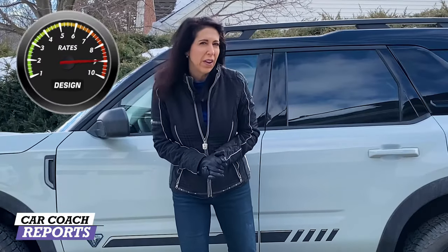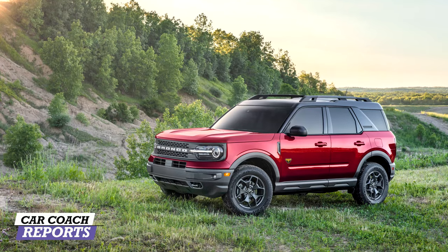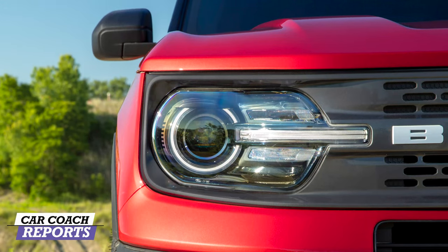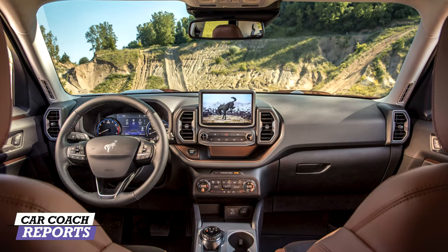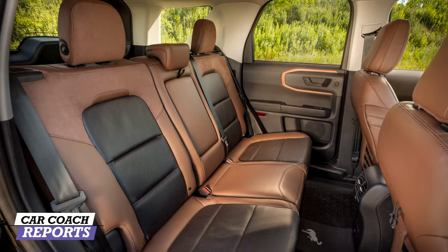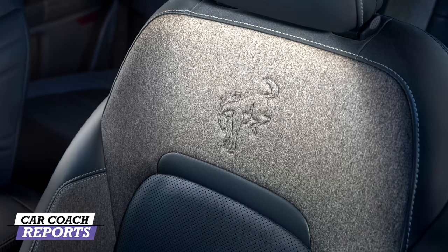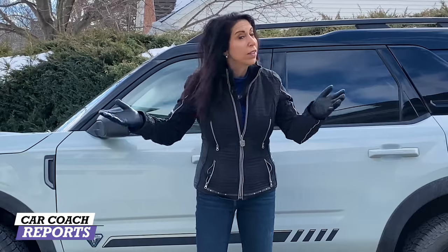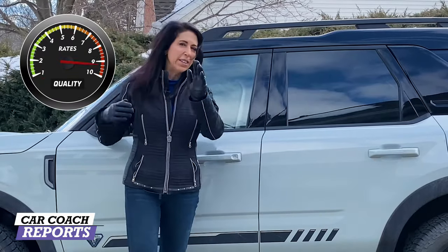Build quality for the Ford Bronco Sport is excellent — it's built here in the US. My only issue is with some of the mixed interior materials: there's a mix of recycled material with leather or pleather depending on trim level, and some small things I think could be improved. But this is the First Edition and they did a great job overall. For quality it earns a nine.